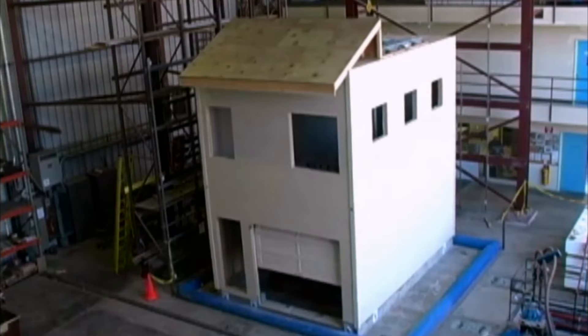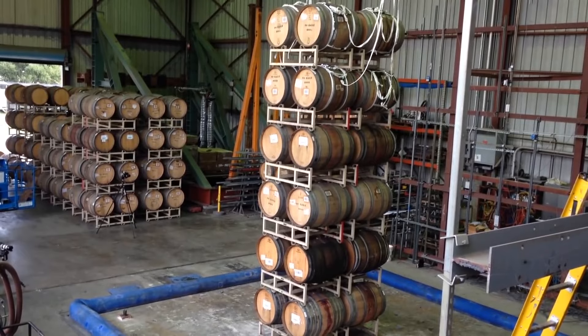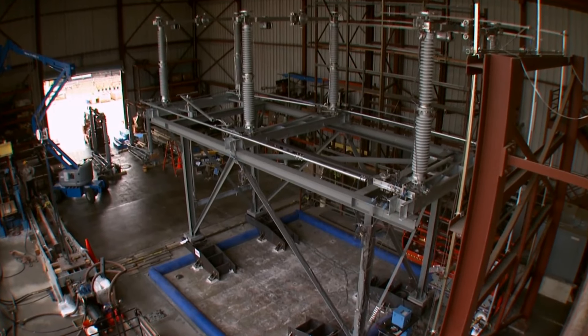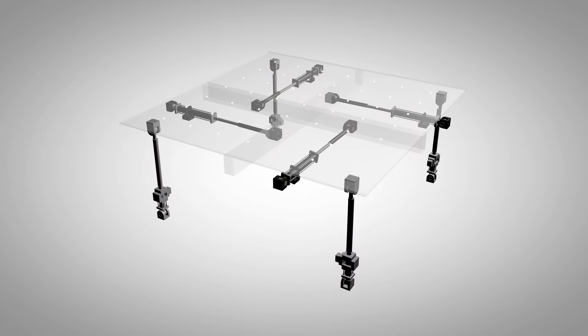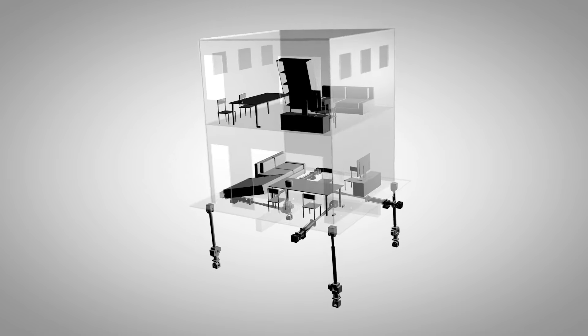Engineers use this shaking table to simulate real earthquake conditions on just about any structure that they want to model. The shaking table is one of the hallmark pieces of testing equipment that we have. It's 20 feet by 20 feet, made of reinforced concrete so that the table can be very stiff. Beneath the table are mechanical devices called actuators that, working together, can simulate an earthquake.